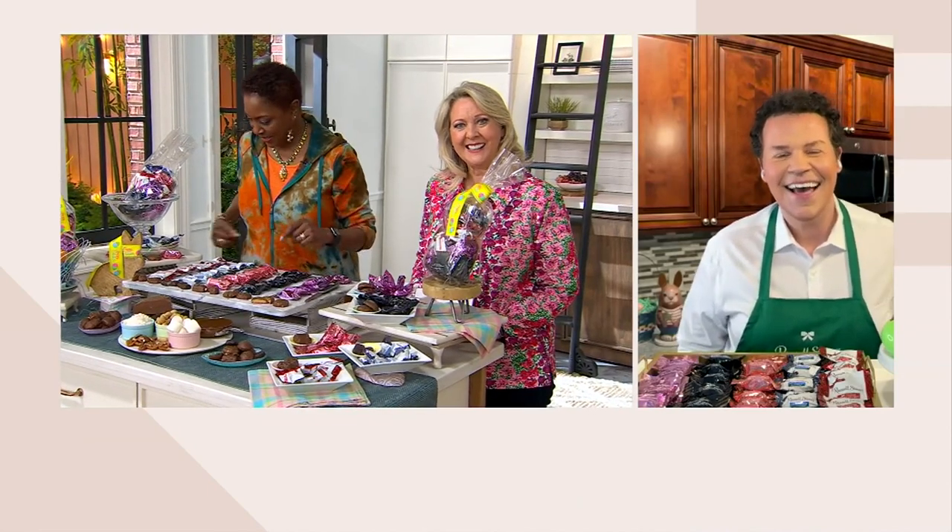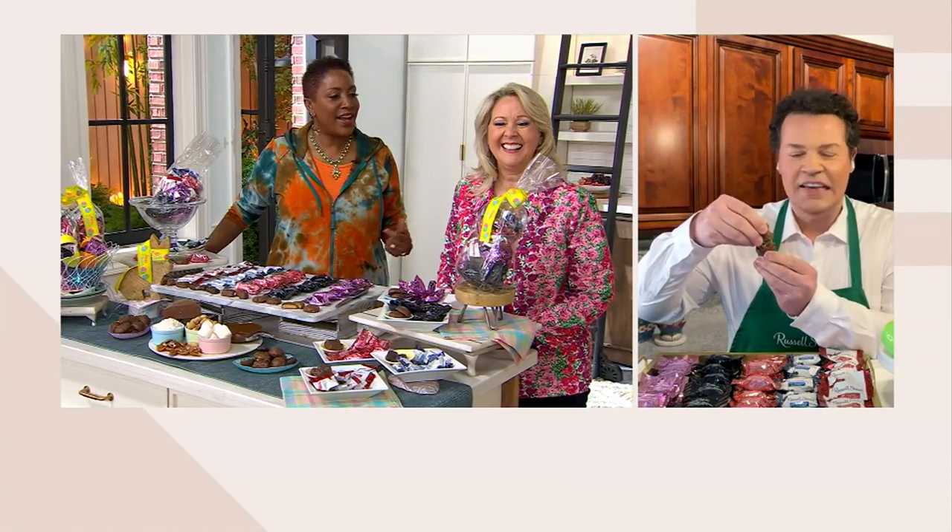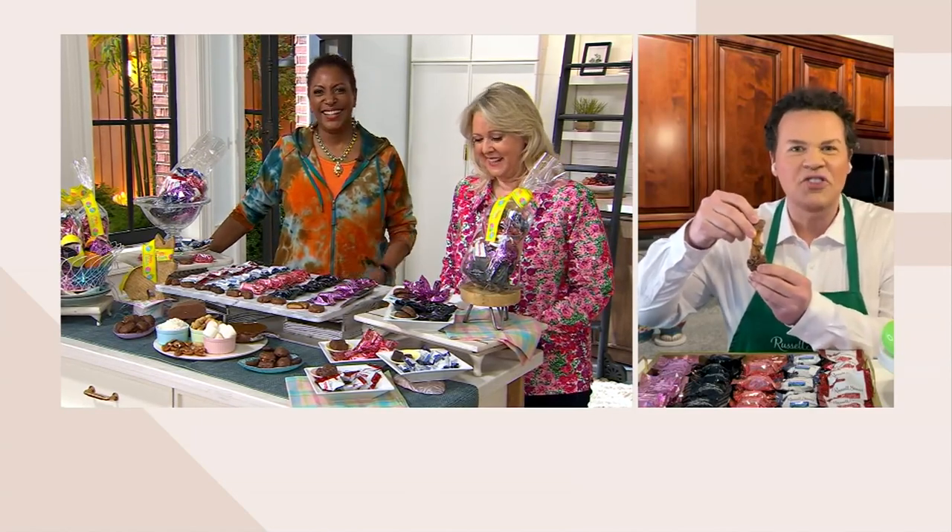Hi Russell, hi Jane, hi Mary Beth, how are you? We're well, thank you. I think it's so fun that you have the same name as the company — yes, it happens to be, but I love chocolate, and I love Russell Stover chocolate.